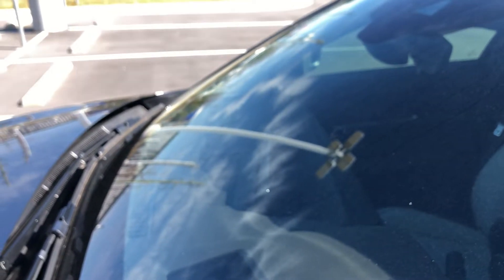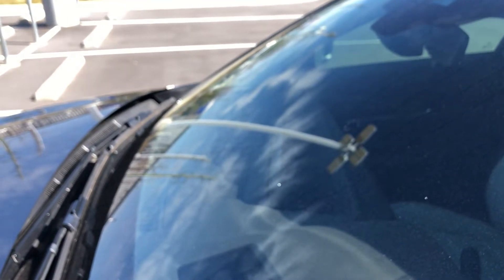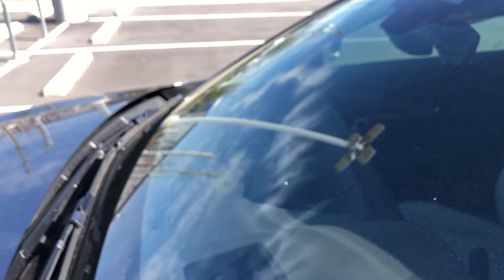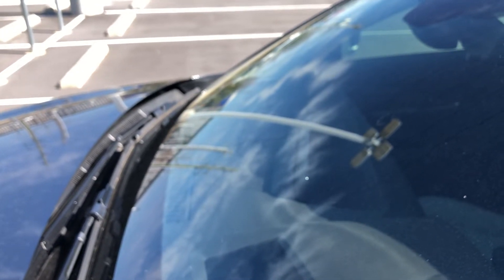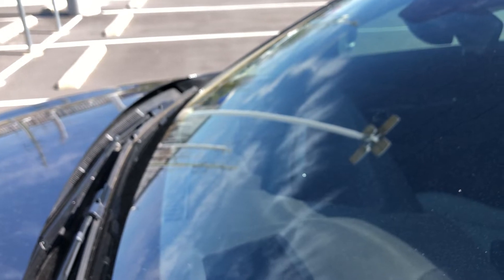One cool thing about a premium is it has an active driving display, which displays the speed, also your cruise control, your lane keep assist, and your blind spot monitoring all up on the dash, so you don't have to even look over your shoulder. You'll know when there's a car on the left or the right of your vehicle.